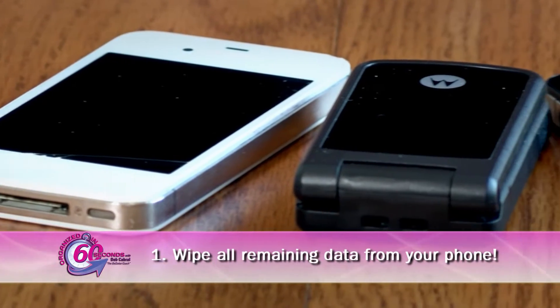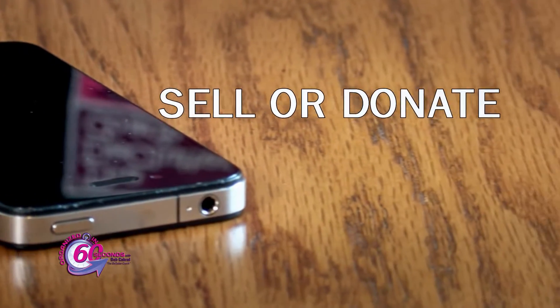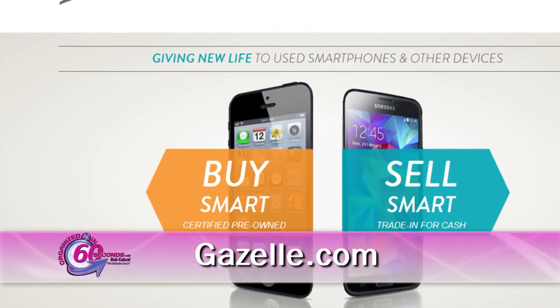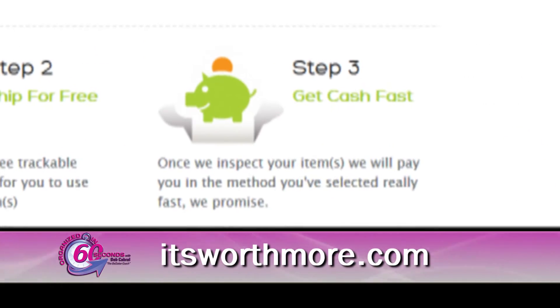First, make sure to wipe any data off each phone to protect your personal information. You have two choices: sell or donate. To sell, visit such sites as Gazelle.com or ItsWorthMore.com. These companies provide cash for phones in good condition.